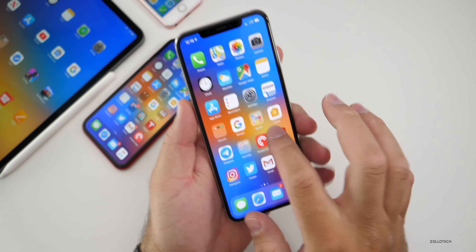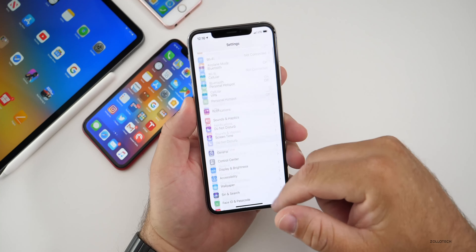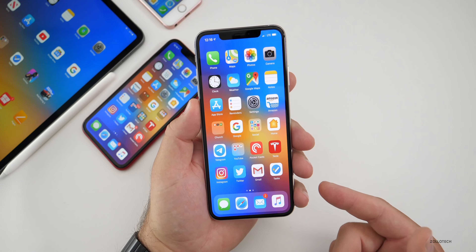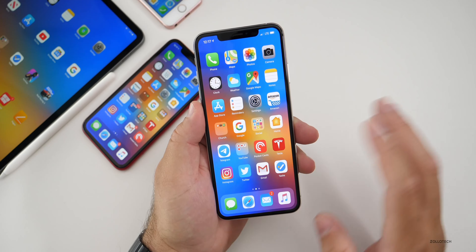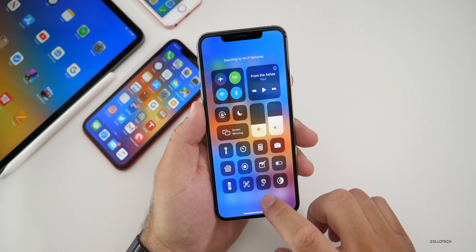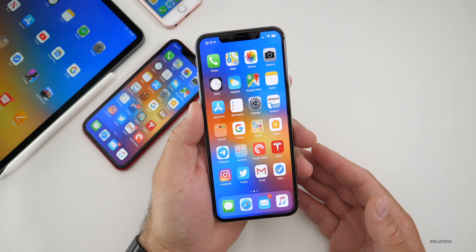I haven't had any issues with touch responsiveness or anything like that. Thankfully a couple of people have, but I haven't had any issues whatsoever. This is by far the most stable and fastest beta I've actually had so far. Many people are having different experiences, but for me it's been by far the best. Everything's working well — WiFi, Bluetooth — other than that LTE bug I mentioned. Everything seems to be working really, really well.